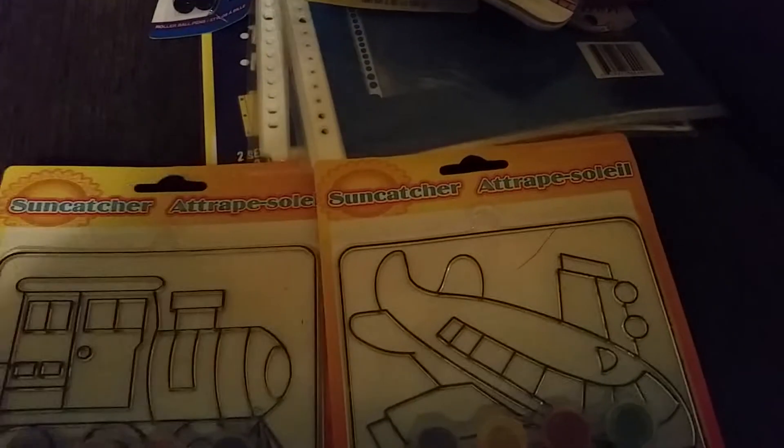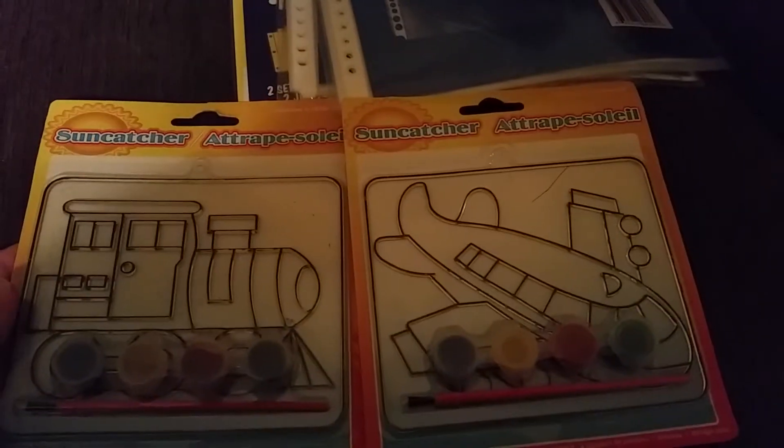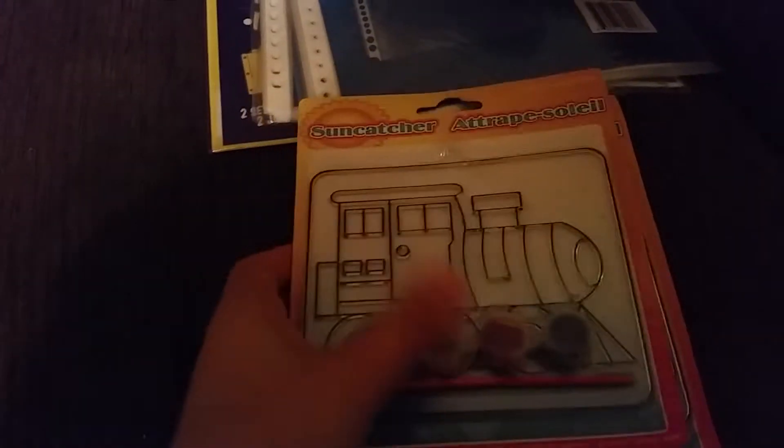I also picked up some sun catchers. We're still learning about things that go, so I thought these would be really fun to do for art one day — or maybe two different days.